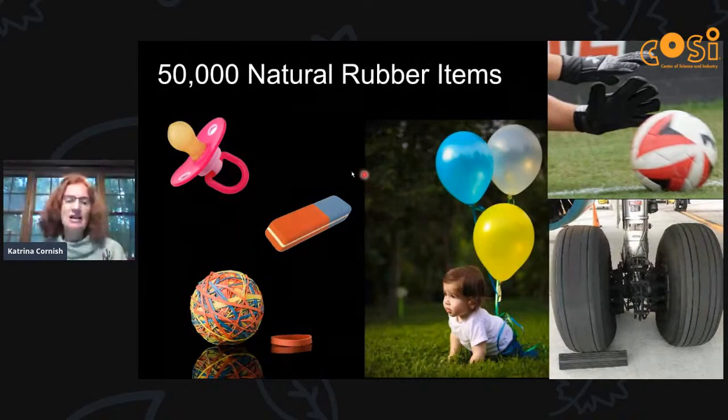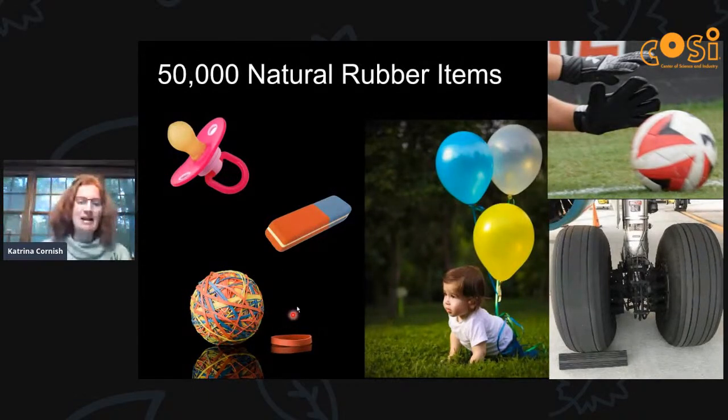The original quintessential rubber item is actually the eraser — in England they call it a rubber, and the name comes from the ability to rub out or erase pencil marks. Among the other fifty thousand products are baby bottles and pacifiers, rubber bands, children's balloons, and sporting equipment. If you play any sport in the rain, your equipment will have rubber surfaces so you can catch the ball in the wet — if you use synthetic rubber instead, it'll be too slippery.